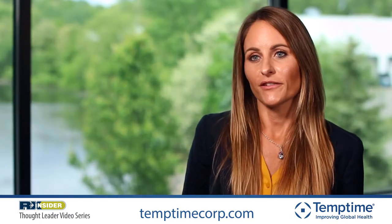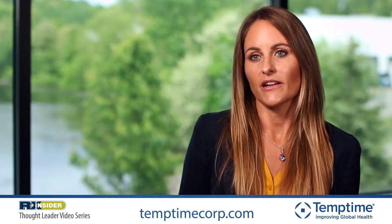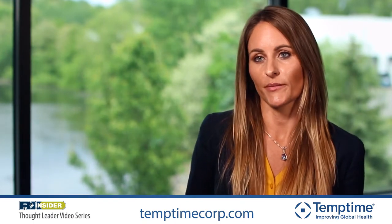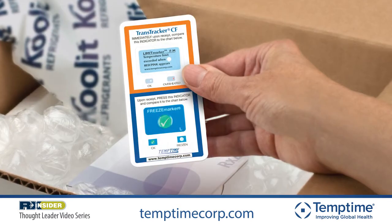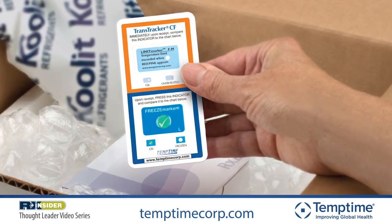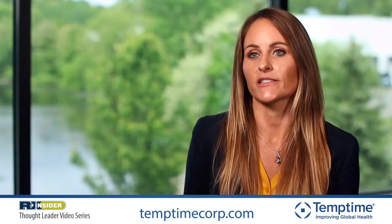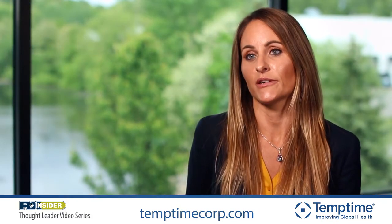We offer heat, freeze, and dual indicators in a variety of temperature thresholds, so the pharmacy can select the appropriate indicator to use for the drugs that they're shipping. Many medications can be damaged or lose strength if they're exposed to certain extreme temperatures, so the Transtrucker offers an inexpensive, accurate solution for pharmacies to alert patients to drugs that have potentially been damaged during shipping.